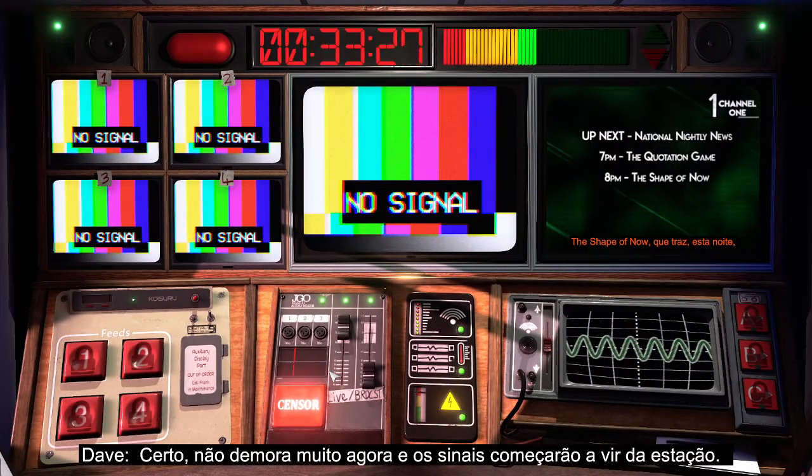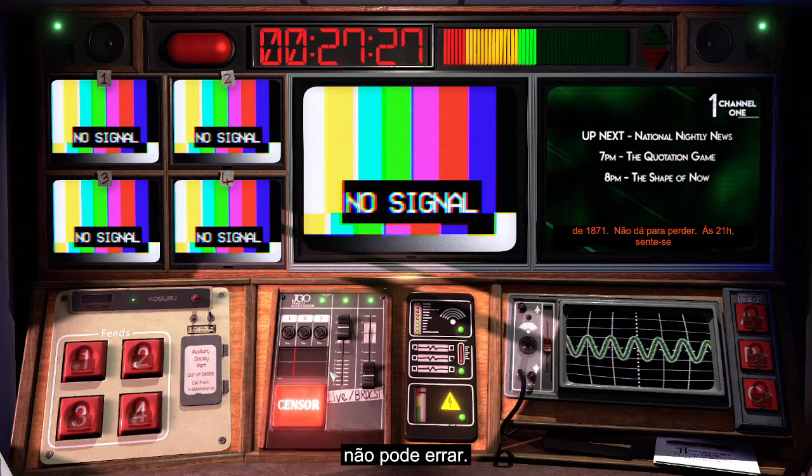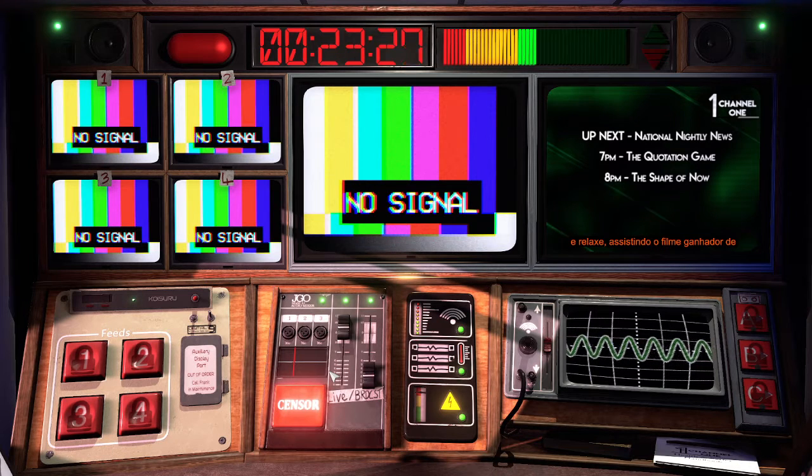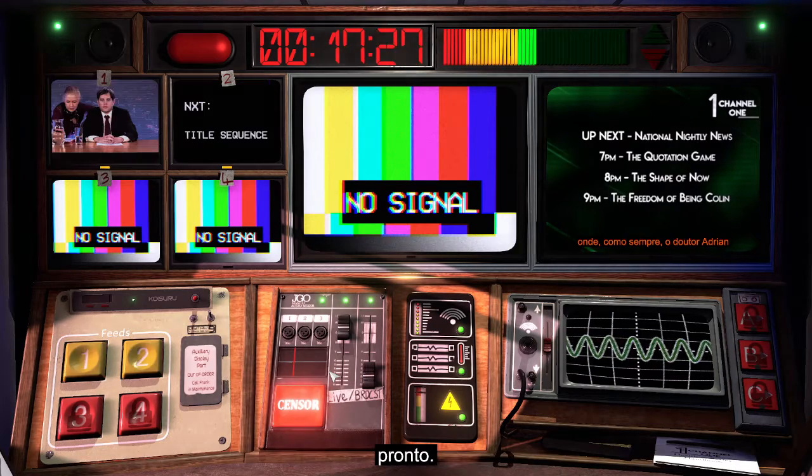Won't be long now till the signal starts coming through from the station. Stay on your toes — all the bigwigs are in tonight because of the election, so we'd better not make any mistakes. When you get the signal, select screen one with the vision mixer and we're ready to go.